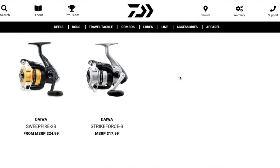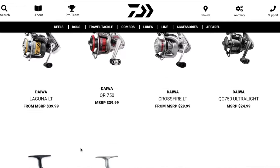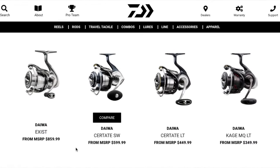Let's have a look at the Daiwa website. I'm going to show you from the highest to the lowest price point for their spinning reels. The cheapest reel Daiwa has is $18 — it's called the Strike Force. The most expensive is $860. That's a massive range compared to other reel manufacturers who might go from $50 up to $300. If the $50 Daiwa is really, really good, the $860 one has got to be absolutely unreal.